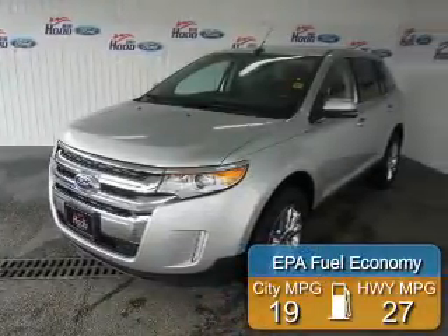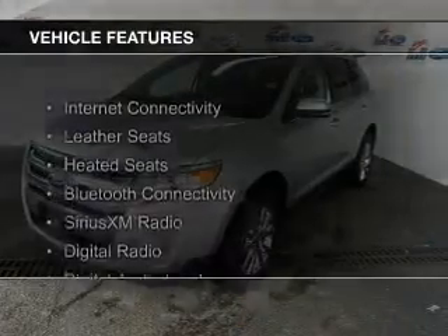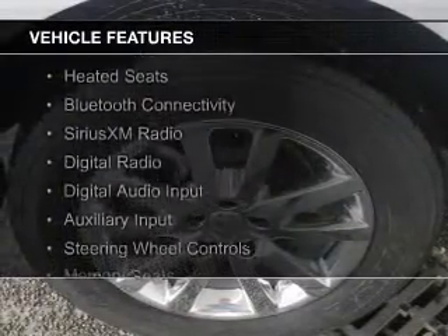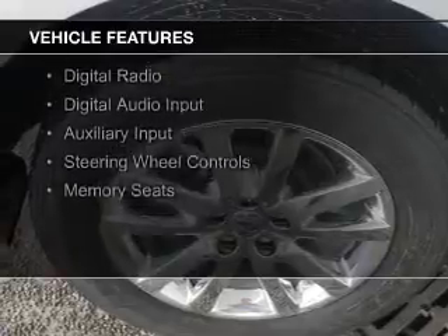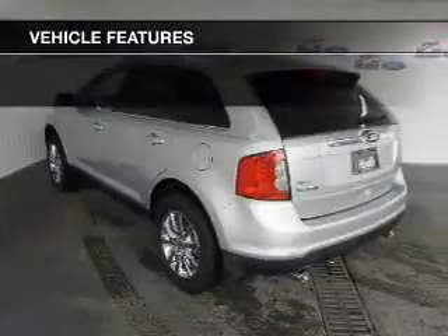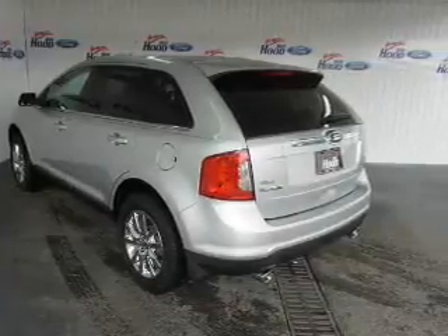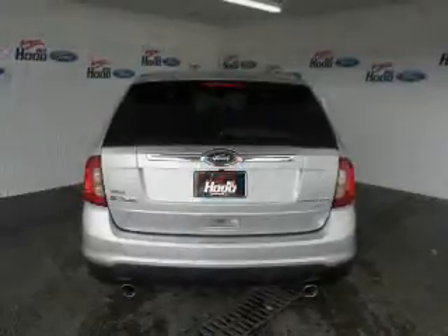Great fuel efficiency saves you money by requiring fewer trips to the gas station. The features include internet connectivity, leather seats, heated seats, Bluetooth connectivity, Sirius XM satellite radio, digital radio, digital audio input and auxiliary input, steering wheel controls, and memory seats.